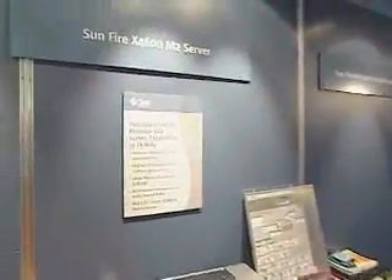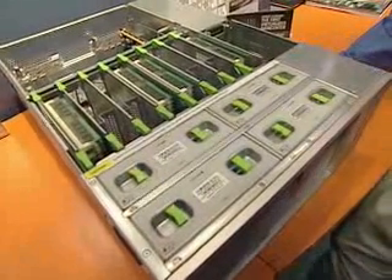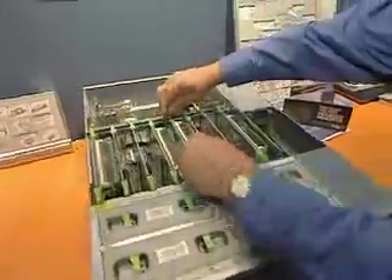What we have here is the Sun X4600M2 server. This is a very unique and innovative system, in that we can put up to eight AMD Opteron sockets in here in just a 4U enclosure. To make it easy to service and upgrade, the CPU modules actually come in in a vertical manner.